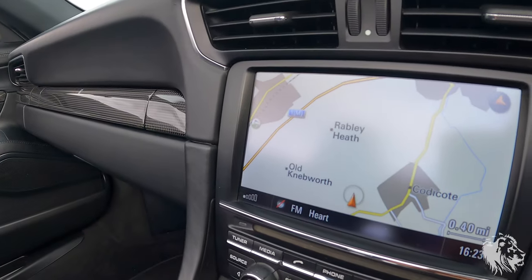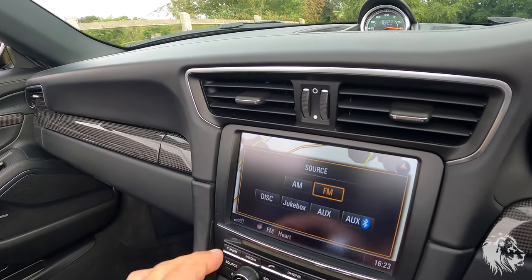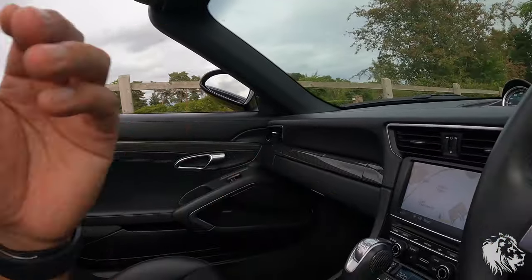It has full UK and Europe navigation. When you have audio streaming and Waze running on your phone, it will play the audio from your phone as well as the Waze directions and still connect to your phone for phone calls. So it's very intuitive.